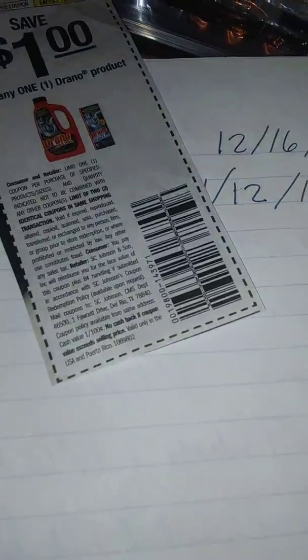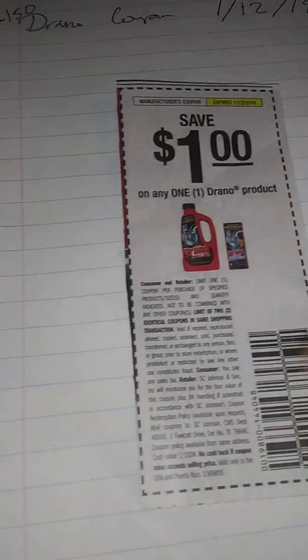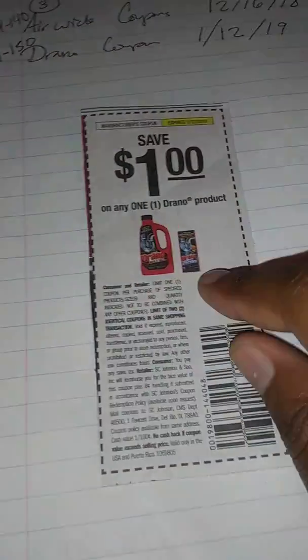The last one is the Drano coupon — choose numbers 141 through 150. I have two different ones: one expires on 12/15 and the other expires on 1/12. Lately they've been having discounted prices in multiple places — try Walmart or Dollar General. It's valid on any one Drano product so you don't have to get the big one; you can get the small package.